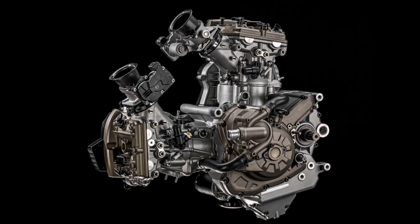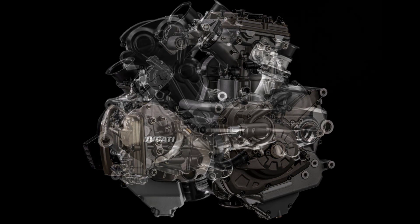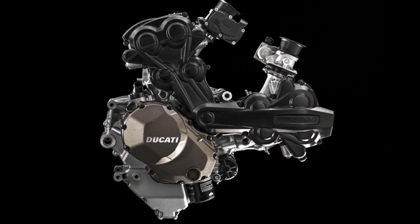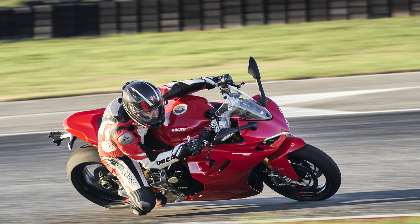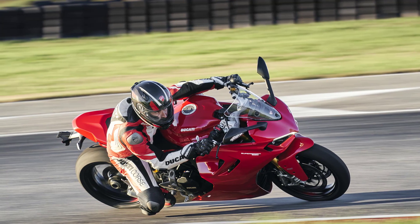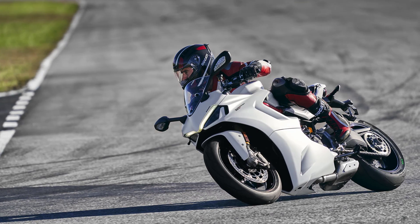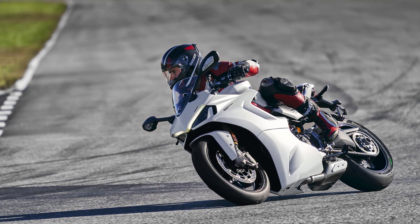Underneath its sleek exterior, the Supersport 950S houses Ducati's renowned 937 cubic centimeters Testastretta 11-degree twin engine. With an impressive power output of 110 horsepower at 9,000 rpm and 93 newton meters at 6,500 rpm, this bike delivers exhilarating performance.